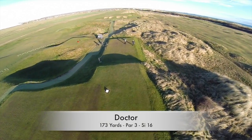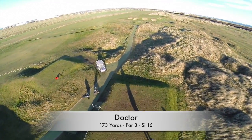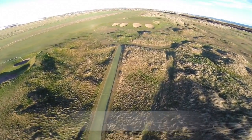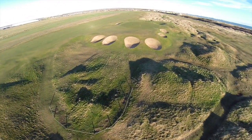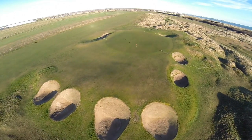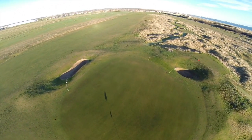This is the first of the par threes and is named after the club's founder Dr Duncan McQuaig. It's played from a slightly elevated tee across a series of humps and hollows and back towards the clubhouse. The raised green is well guarded by a total of eight bunkers and slopes deceptively from right to left. Two putts can never be guaranteed, so think before you putt.